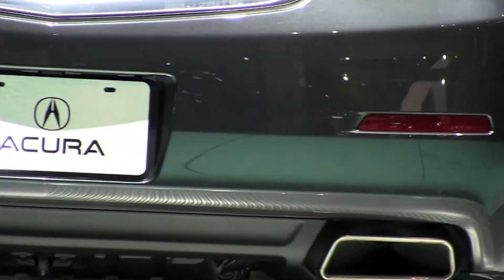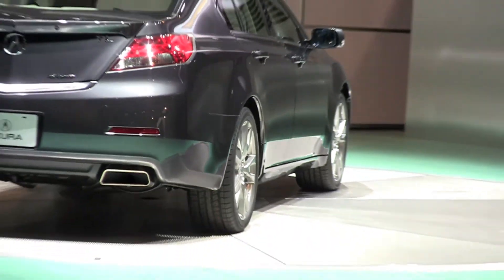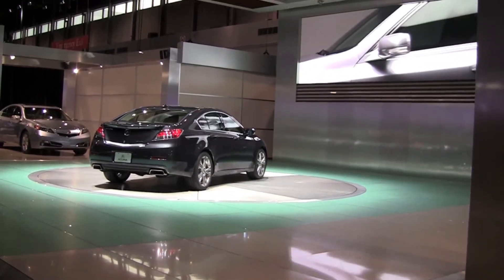Moving the grille a little bit more down onto the front of the fascia has really lengthened the overall hood. And it's added a lot of sporty character.